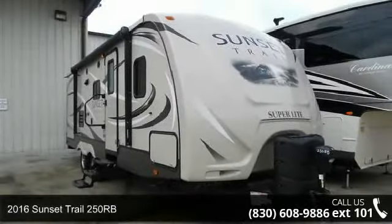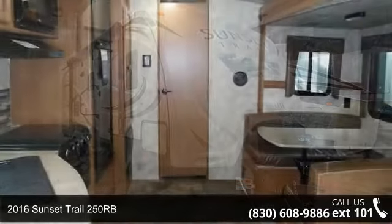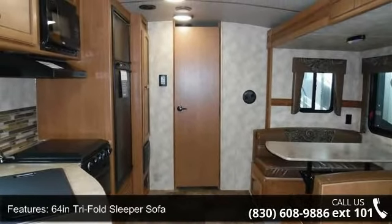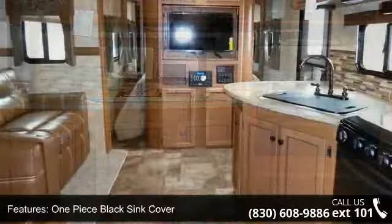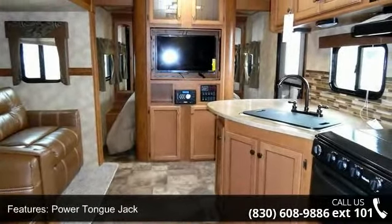Travel in style with this 2016 Sunset Trail 250RB. Whether you are planning on vacationing, adventuring or just relaxing, this travel trailer does it all. This unit is perfect for those looking to maximize fuel efficiency but maintain all of the conveniences of a well-appointed, feature-packed RV.